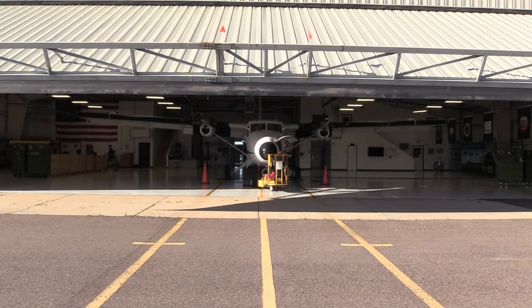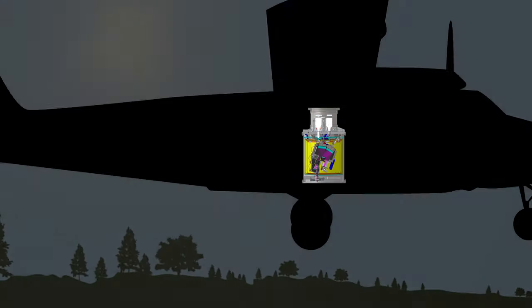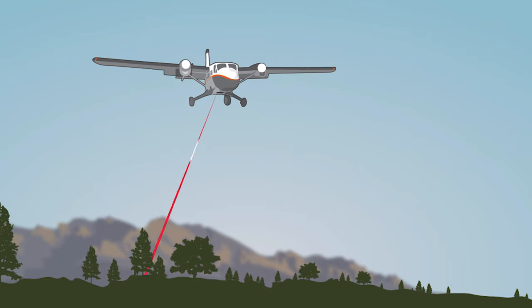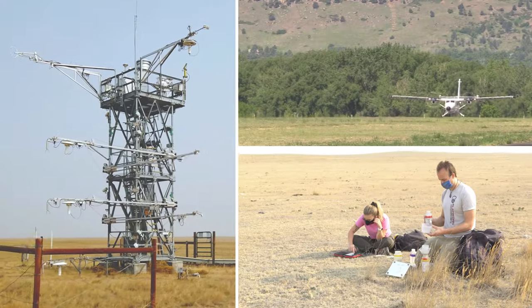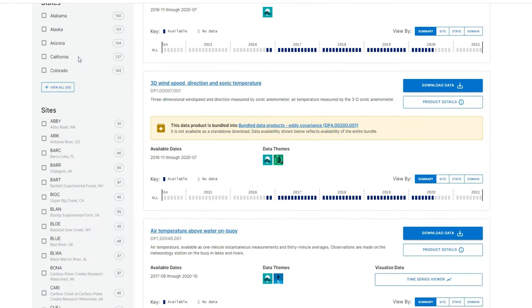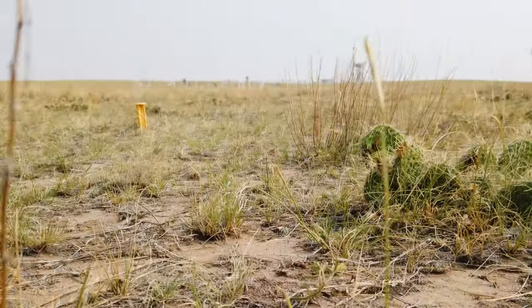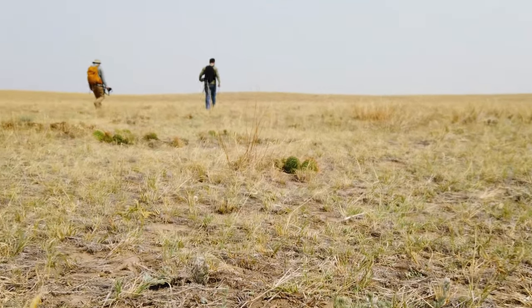For this, NEON employs a small fleet of twin otter aircraft boasting three main data collection systems: a hyperspectral imaging spectrometer that measures reflected light energy and can detect ecosystem conditions like nitrogen content in the vegetation below; a discrete and waveform lidar system that collects highly detailed 3D visualizations of the vegetation and land surfaces below; and an RGB camera that collects high-resolution photos. The data collected from CEPR, and all the NEON field sites, can be downloaded freely and easily from NEON's data portal, and compared with data collected across the contiguous United States, Alaska, Hawaii, and Puerto Rico. With NEON's standardized data and protocols, researchers and decision makers can better understand how our ecosystems are changing over time.